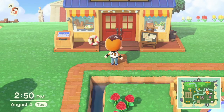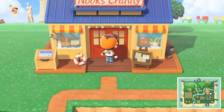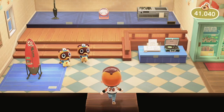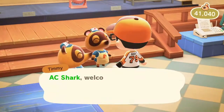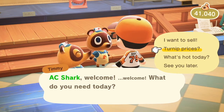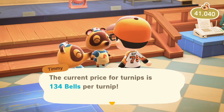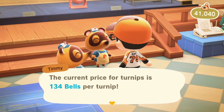So what you're going to do is twice a day, you want to go to the store. You want to go into Nook's Cranny and visit Timmy and Tommy there, and what you want to do is talk to them. You go to turnip prices here and it will tell you what the current price is. As you can see right there, the current price for turnips is $134, which is a great gain over the $99 that I spent.